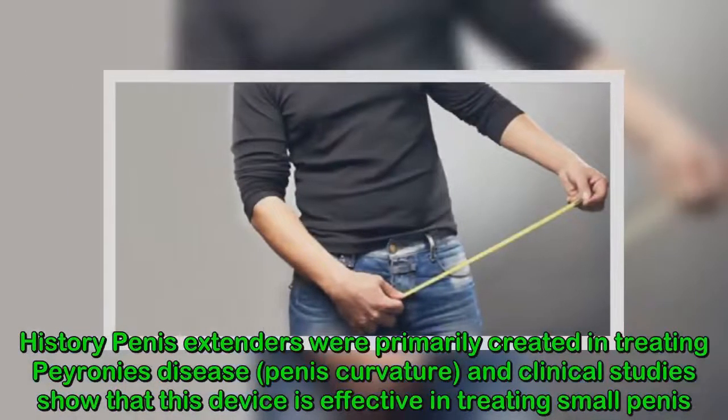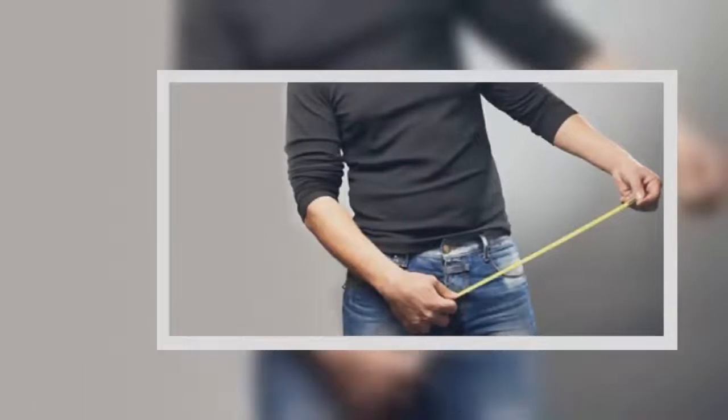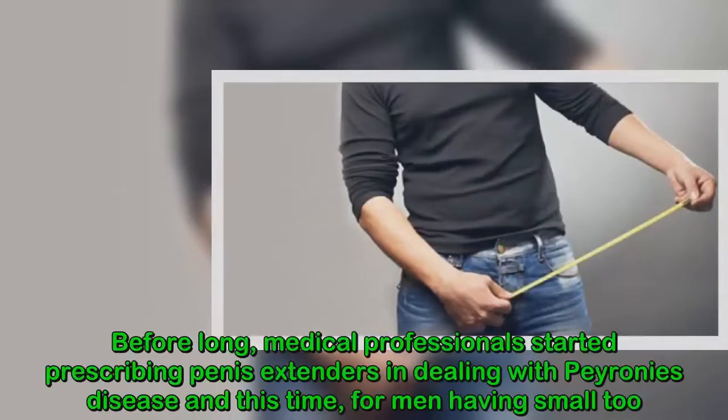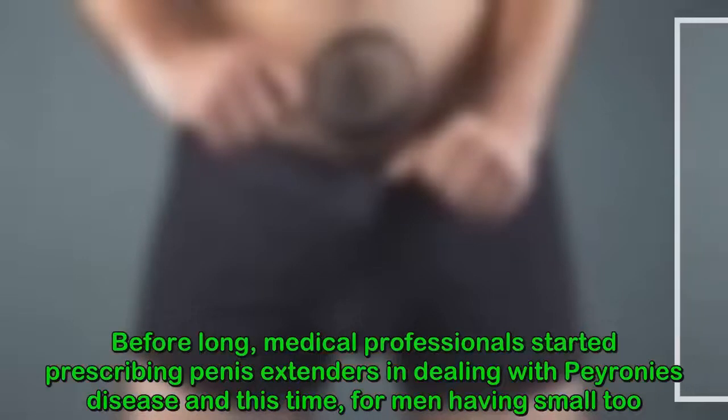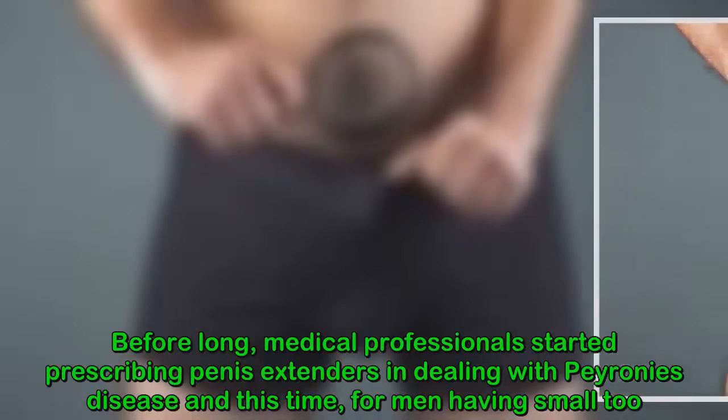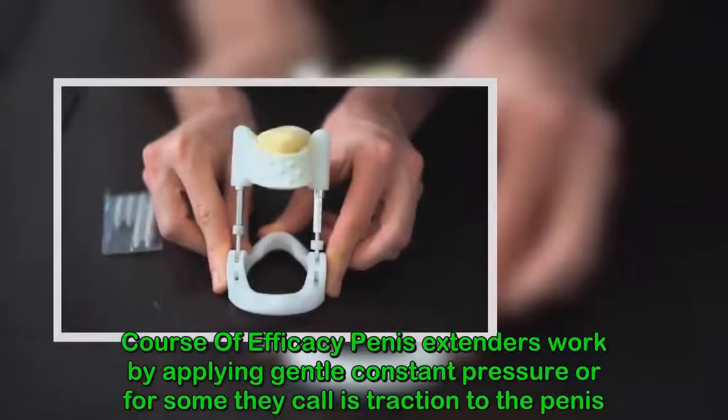Historically, penis extenders were primarily created for treating Peyronie's disease — penis curvature — and clinical studies show that this device is effective in treating a small penis. Before long, medical professionals started prescribing penis extenders in dealing with Peyronie's disease and also for men having small size concerns.